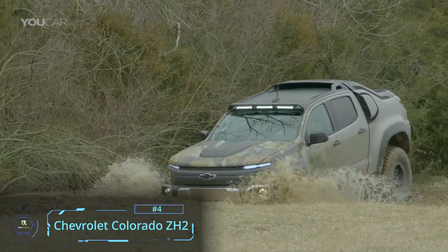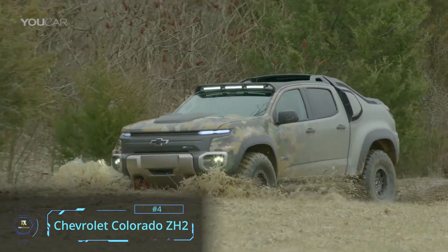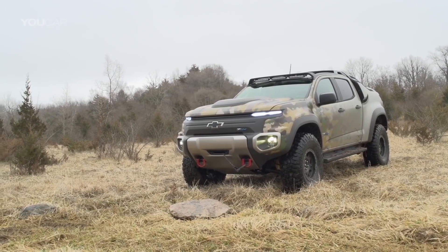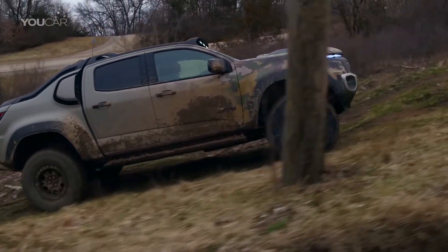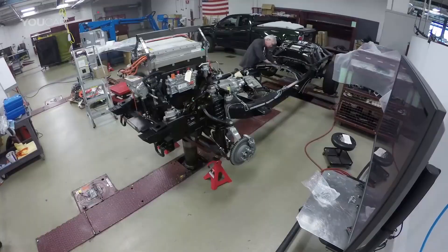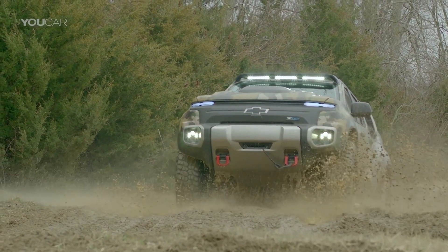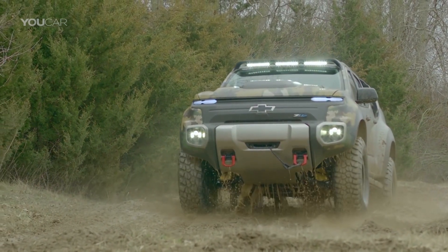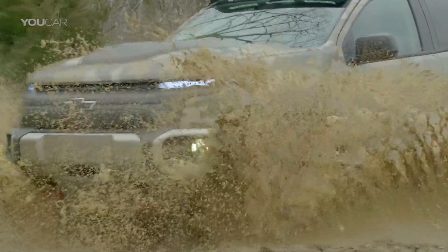Not wanting to miss out on the action is GM's Chevrolet Colorado ZH2, teamed up with the military to create this extreme off-road capable fuel cell powered electric vehicle. Built on a stretched mid-size pickup chassis and reinforced inside and out, the ZH2 rides on 37-inch tires and a specially modified suspension that helps the vehicle climb up and descend all manner of terrain.